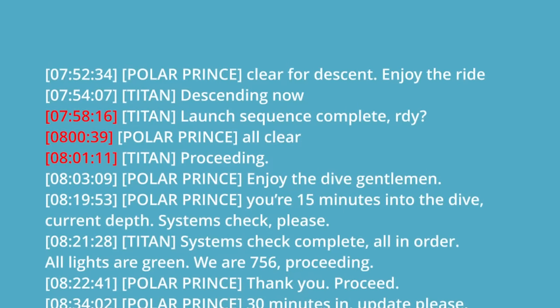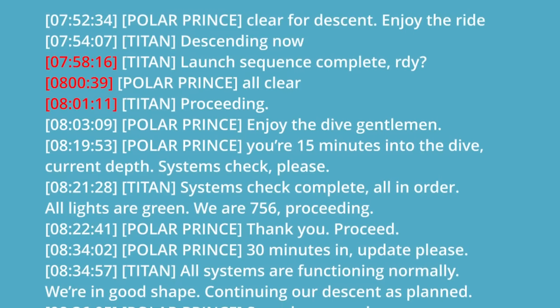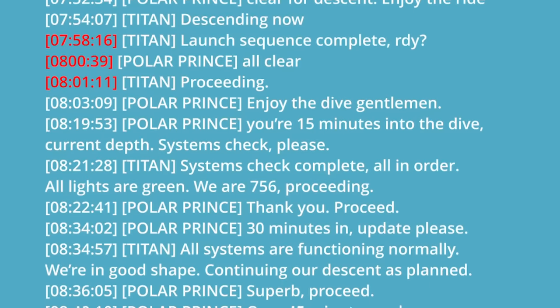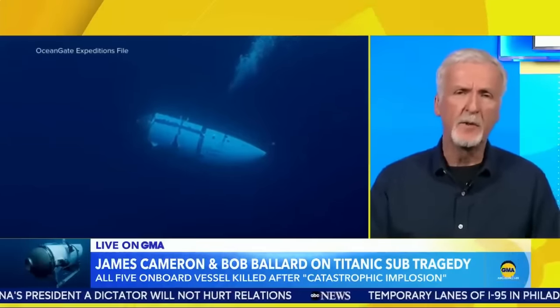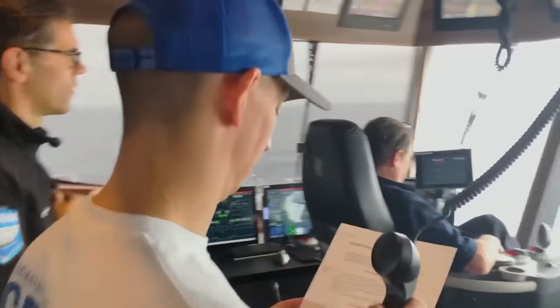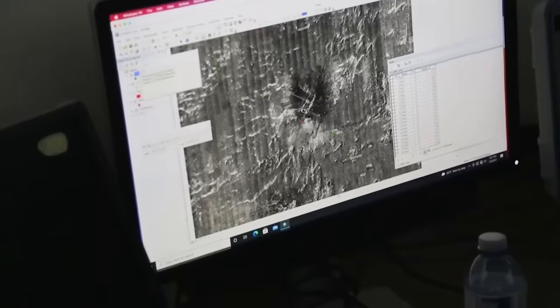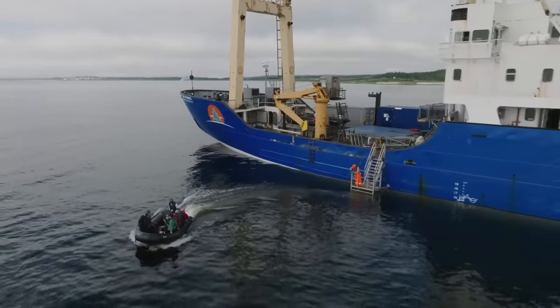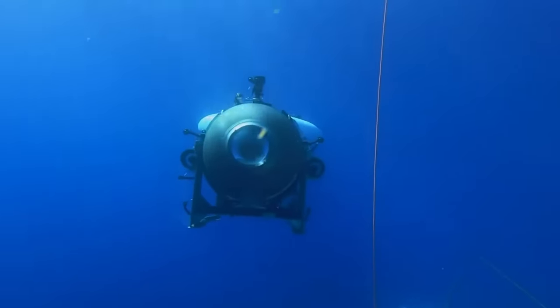The sub began its dive at 9:30am local Titanic time — only somebody who was there would know this. My source confirmed that James Cameron was partly correct about the last moments. He was right that dropping weights was the last message from Titan, and it's true the support ship lost tracking and communication at the same time. However, Cameron was premature in assuming dropping weights signaled an emergency — they were on descent, a couple hundred meters above the seafloor, and they dropped their weights.